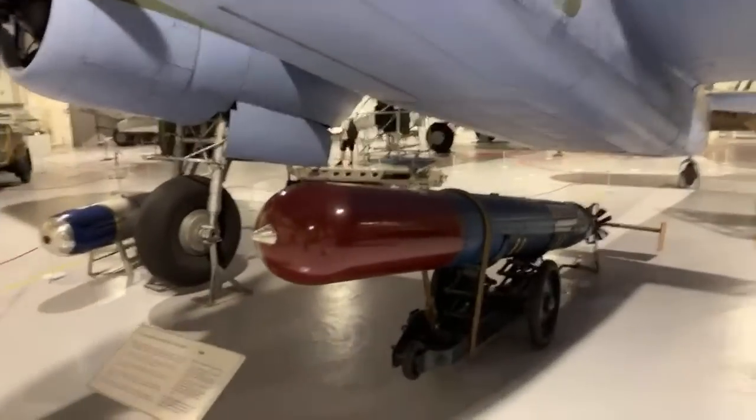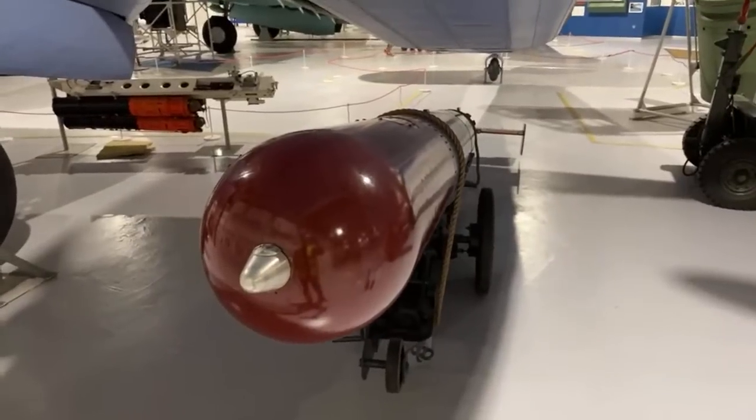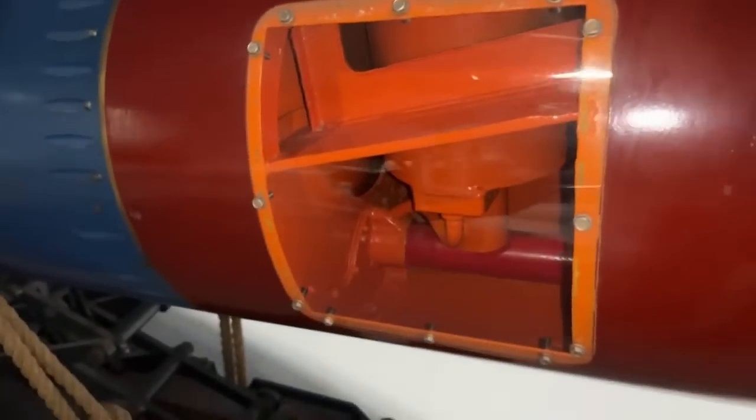We've got an air-launched torpedo here — an 18-inch Mark something, or is it a 12-inch? I actually filmed this one not too long ago and you can even see some of the internals here. The flash is probably making things worse but you can see some of the internals.